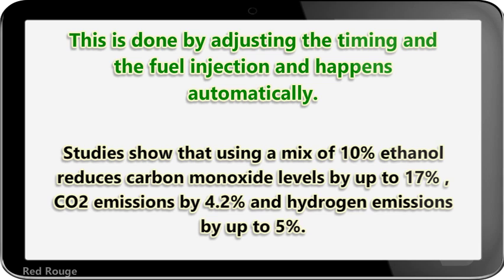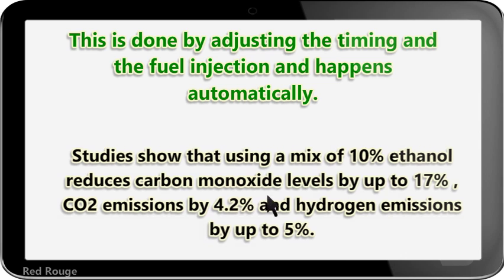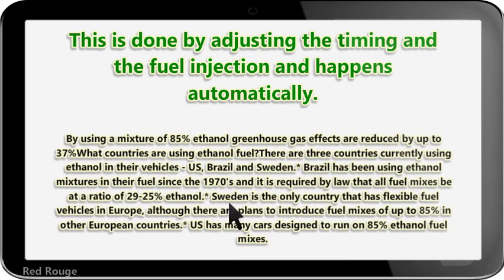Studies show that using a mix of 10% ethanol reduces carbon monoxide levels by up to 17%, CO2 emissions by 4.2%, and hydrogen emissions by up to 5%. By using a mixture of 85% ethanol, greenhouse gas effects are reduced by up to 37%.